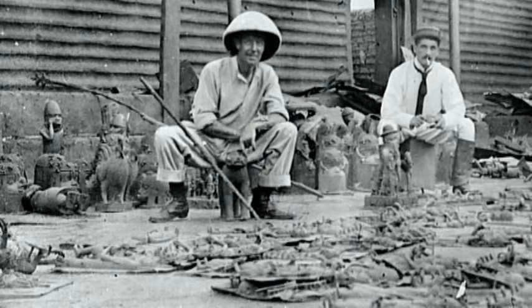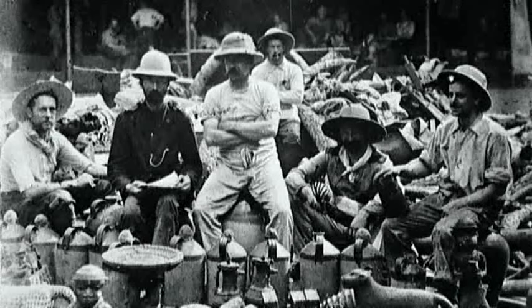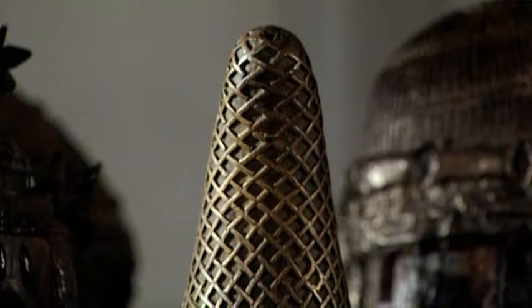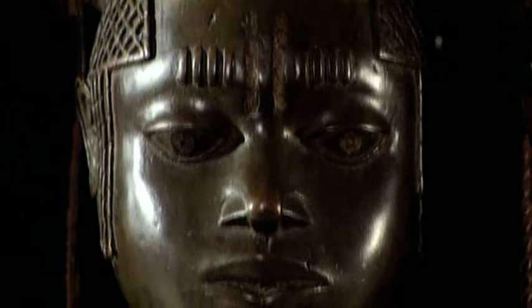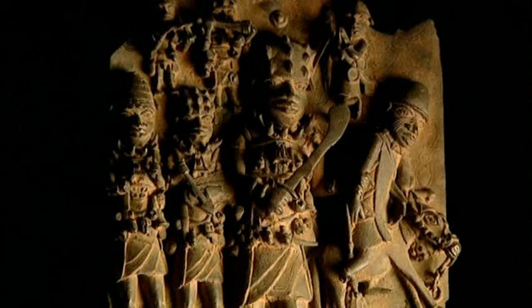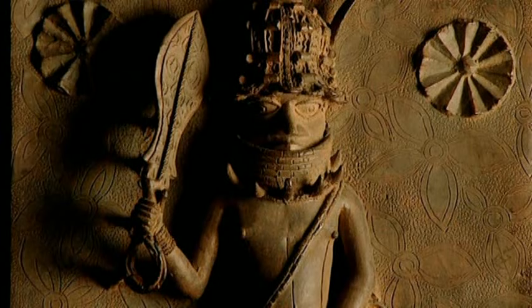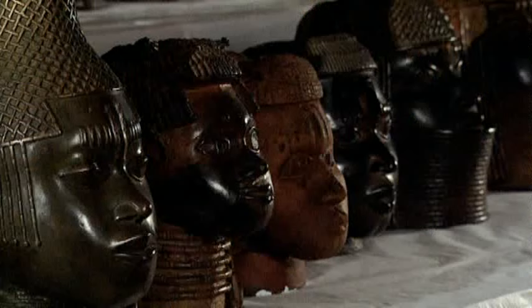It was at the end of the 19th century that Europeans first began to take a serious interest in the art of Africa. In 1897, over 2,000 works of art were removed from Benin City in Nigeria after the city was destroyed by British troops. The Benin Bronzes stunned Europeans who saw them. People worried long and hard about them — could they really have been made by Africans? We now know, of course, that they were made by Africans, and that casting tradition stretches back long before European influence.